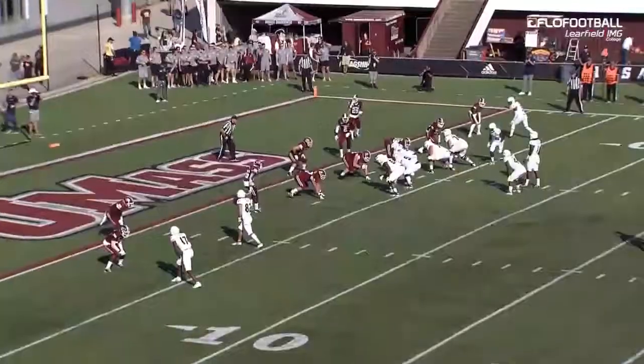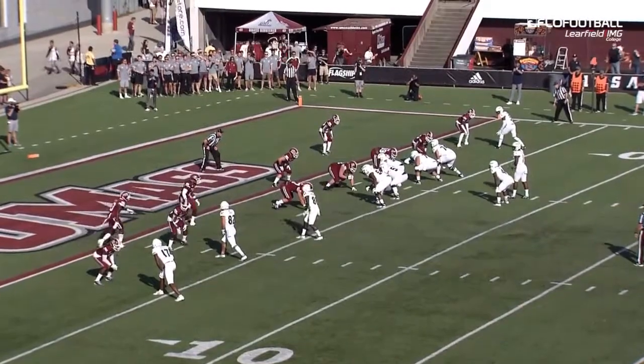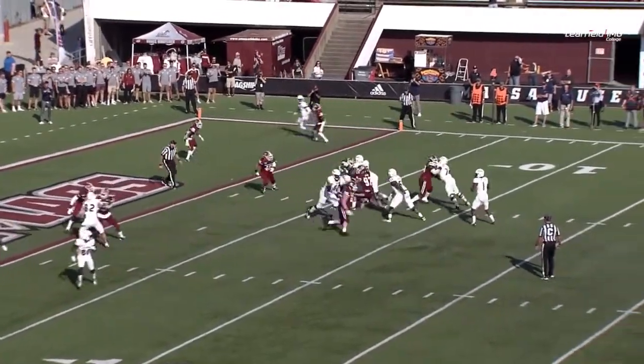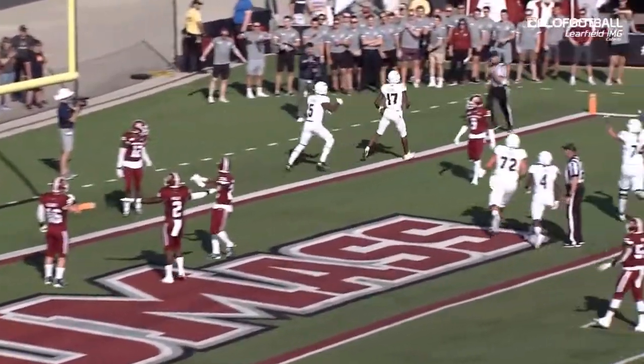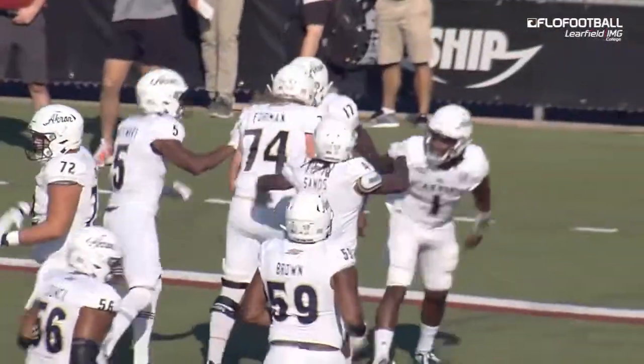Fourth and goal, three yards to gain. Sands is to the left of the quarterback, Nelson. To the back of the end zone — touchdown. He zips it to Julian Hicks, the Central Michigan transfer, on fourth and goal.